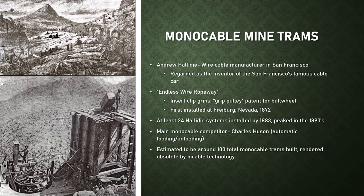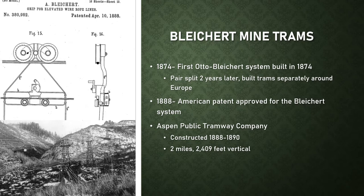Monocable mine trams were simple and relatively easy to construct, although they had limited bucket capacity and speed. The peak era of monocable trams was the 1890s, but they were rendered largely obsolete by bicable technology. The roots of bicable technology go back to Theodore Otto and Adolf Bleichert, who built their first Otto-Bleichert bicable ropeway in 1874. Bleichert continued building trams around Europe, achieving faster speeds and higher loads owing to the detachable grip and use of a track rope. The Bleichert system didn't come to America until 1888, when patents were acquired by Cooper Hewitt and Company, operator of the Trenton Iron Company of New Jersey. Many Bleichert systems were thus referred to as Trenton trams.